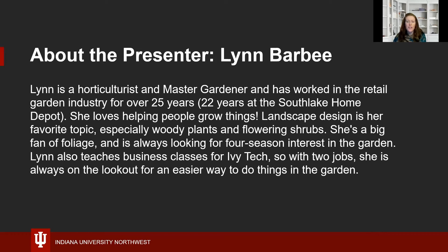Landscape design is Lynn's favorite topic, especially woody plants and flowering shrubs. She's a big fan of foliage and is always looking for four-season interest in the garden. She teaches business classes at Ivy Tech, and so with two jobs she is always on the lookout for an easier way to do things in the garden. Welcome, Lynn — we are very glad to have you with us tonight.